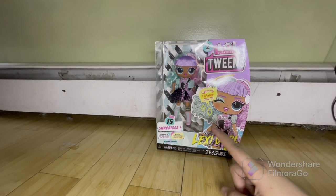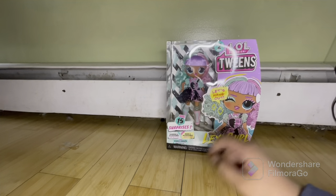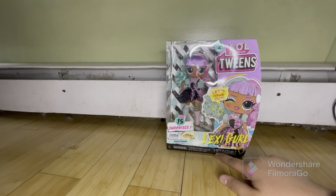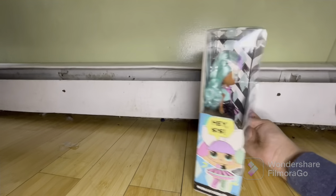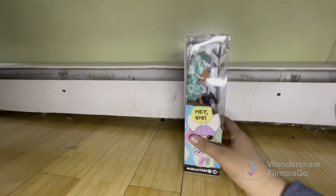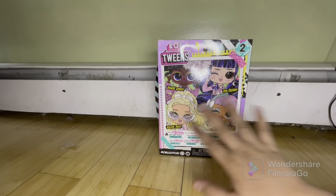Let's hang out! Lexi Girl has 15 surprises — fashion, accessories, play and style — and then there's a bunch of languages and a warning about small parts, not for under three years. On the side it says Lexi Girl, and it shows how they're on Instagram, YouTube, and Facebook.